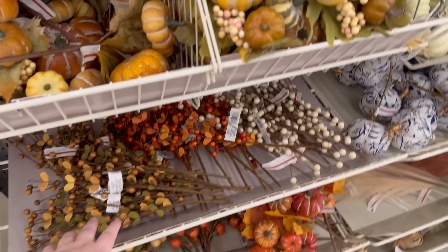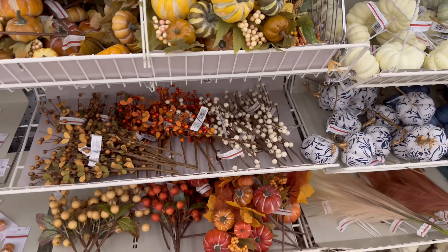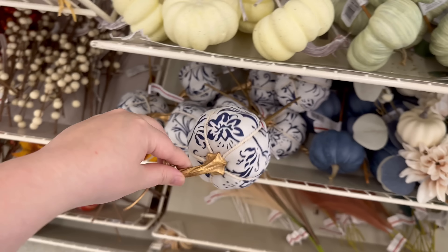And then we've got some more stems — I think these are for wreath making. I really like that, look at that, I love it!